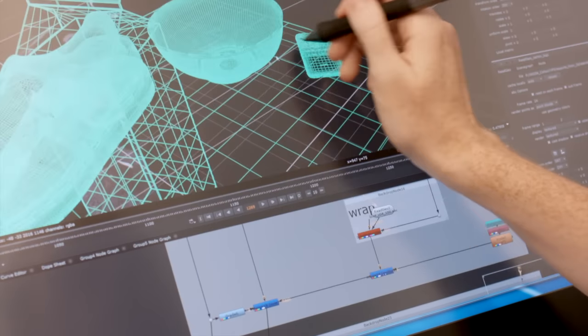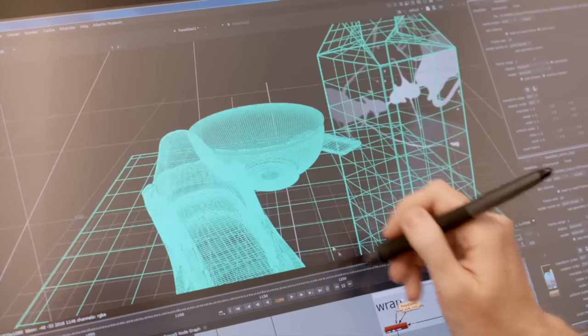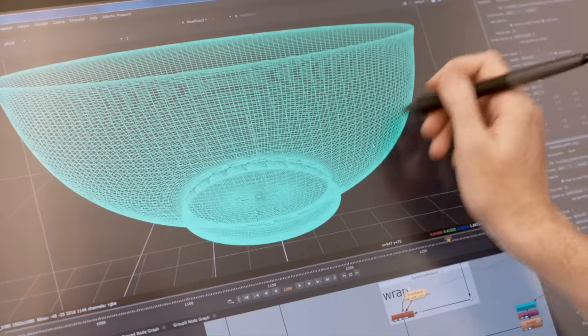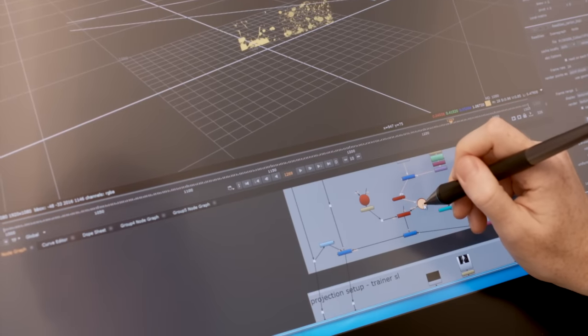The screen size really helped because I wouldn't have to open and close windows. I could keep everything on screen at once, make tweaks, and zoom in very quickly. It was definitely a lot more like how I used to draw, and it just seemed very natural.